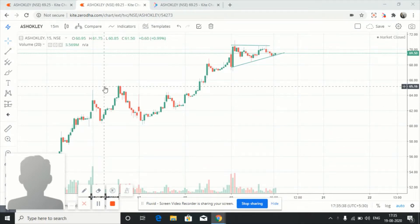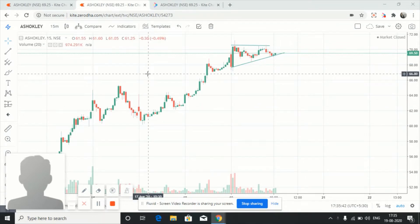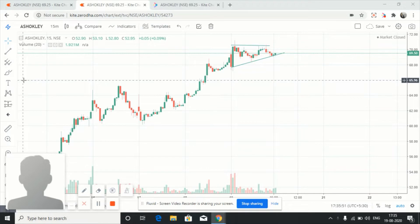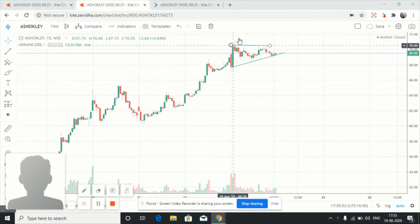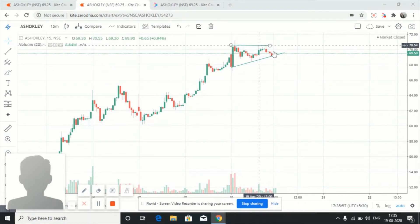For tomorrow I have selected two to three stocks. I thought of discussing about Ashok Leyland, and we are using a 15-minute chart for explaining. First, let's see the chart of Ashok Leyland for today, that is 19th August.